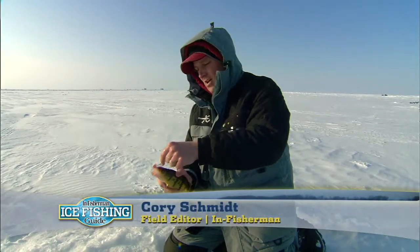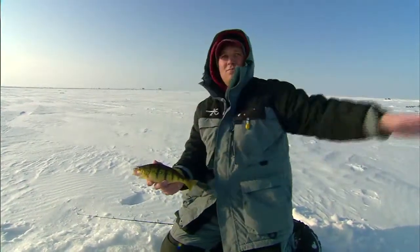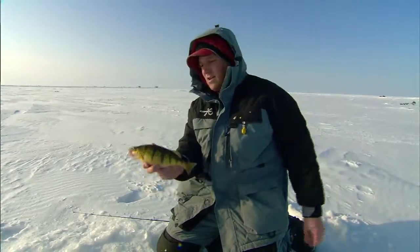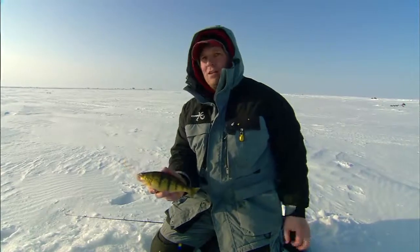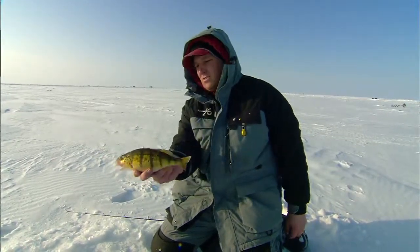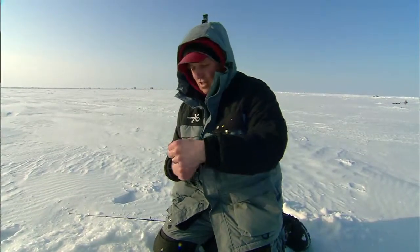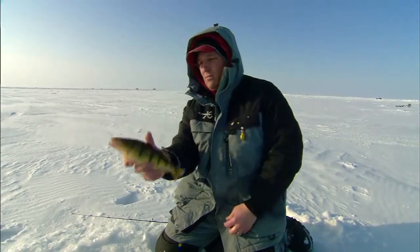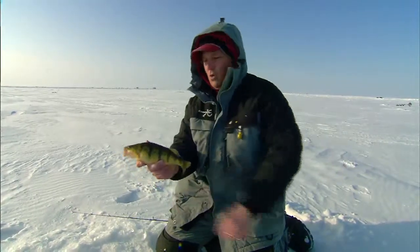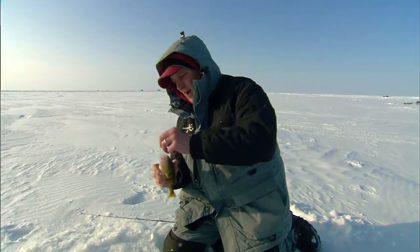We're running and gunning, chasing these guys all up and down these big shallow tapering flats. The fish have been out using the mud and the deep basin areas, feeding on little perch and all kinds of different things. But what's started to happen now is they're beginning to feed on mayflies, and when that happens some of the best fishing of the year occurs. You've got to keep moving, drilling holes, not spending more than two or three minutes per hole, and hopefully by the end of the day we'll end up with a nice batch of fish.